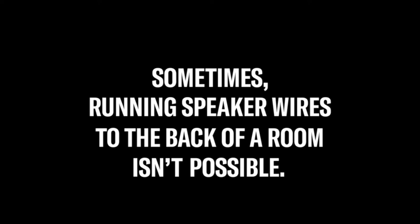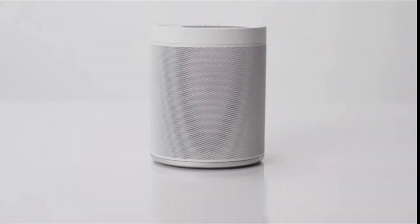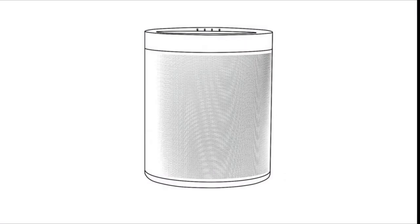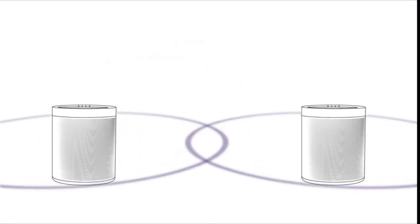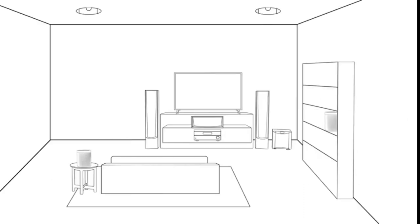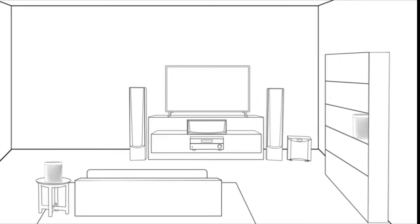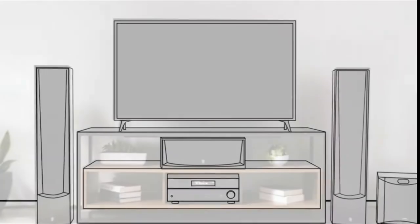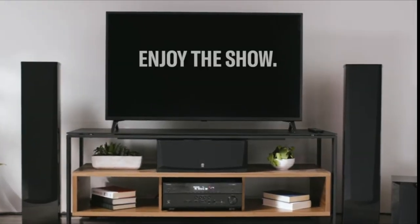Sometimes running speaker wires to the back of a room isn't possible or practical. The latest Yamaha AV receivers and soundbars with MusicCast can be paired with wireless speakers for surround sound. If you don't have space to tuck or hide speaker wires, it's no longer a barrier to creating a full 5.1 channel surround sound setup. You'll soon forget you're watching a movie and start to feel like you're a part of it, as each speaker works together with your 5.1 channel setup. Enjoy the show!